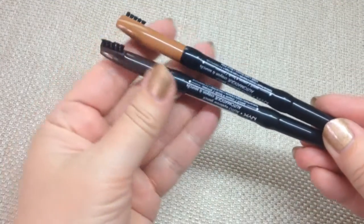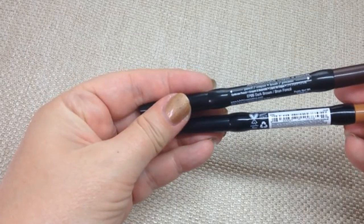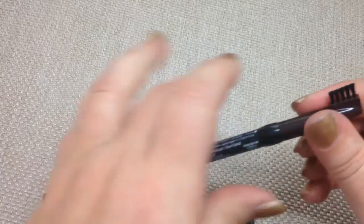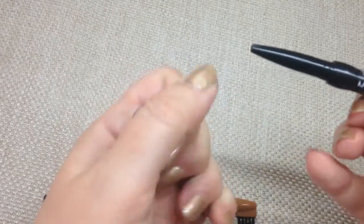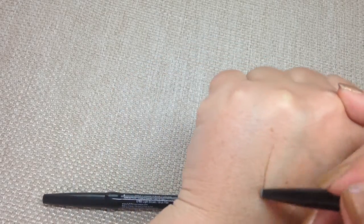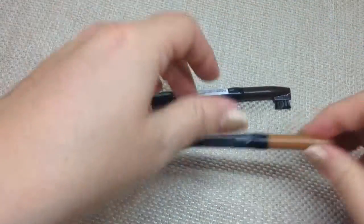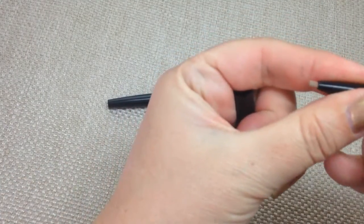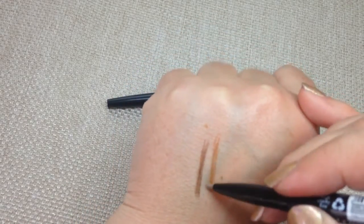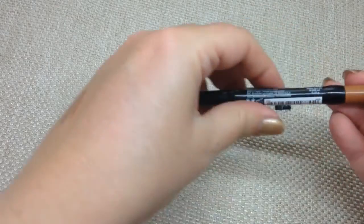I've got a couple of brow pencils here — they are auto eyebrow pencils and I've got dark brown and light brown. They have a little brush on one end that pulls off, and as you twist it up it reveals the pencil. That's the dark brown, and here's the light brown — there's a nice difference in colour. I'll probably use the dark brown, but they both seem to go on really nicely and smoothly. I'll report back on my blog.